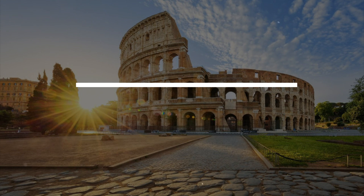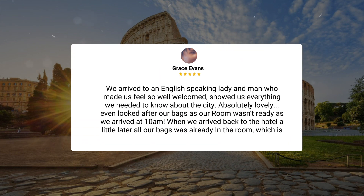We arrived to an English-speaking lady and man who made us feel so welcomed and showed us everything we needed to know about the city — absolutely lovely. They even looked after our bags as our room wasn't ready when we arrived at 10 AM. When we returned a little later, all our bags were already in the room, which was very comfy and perfect for a city break.